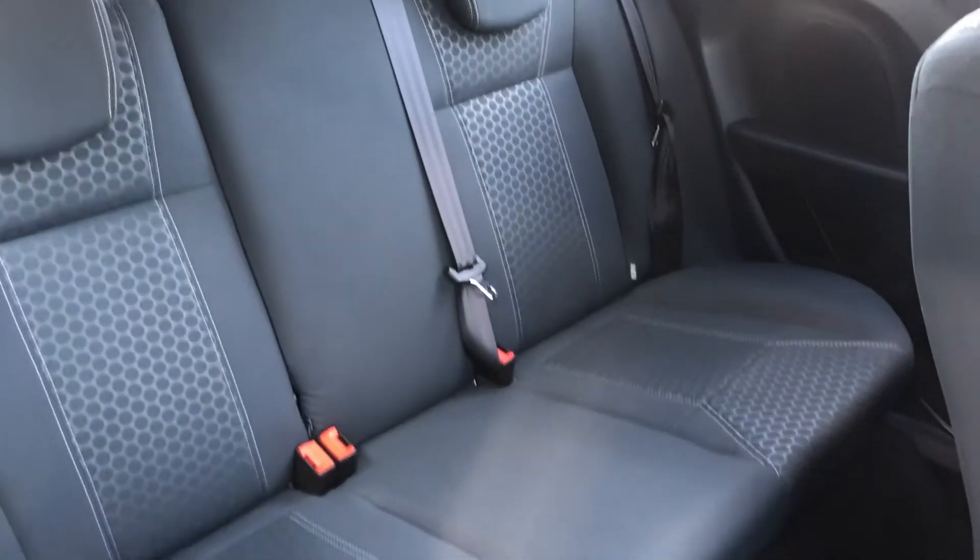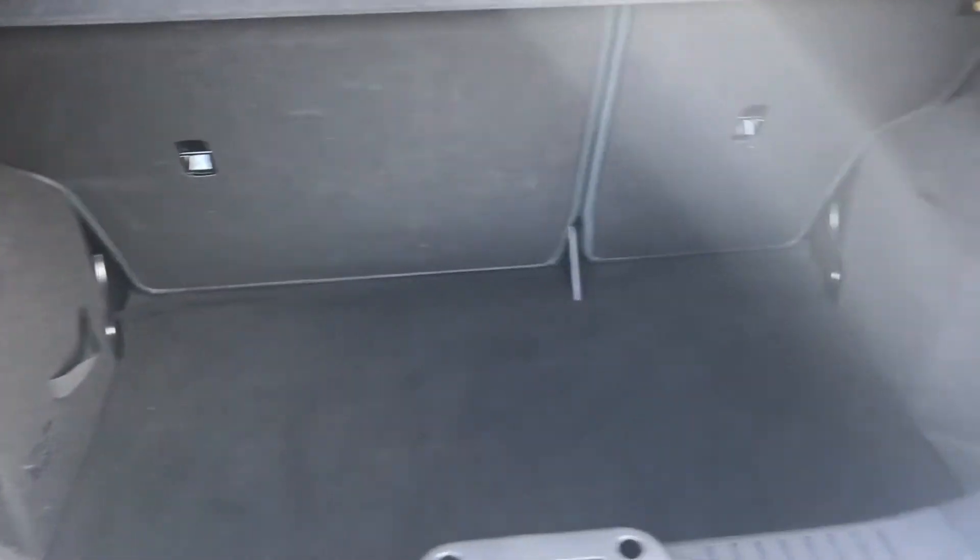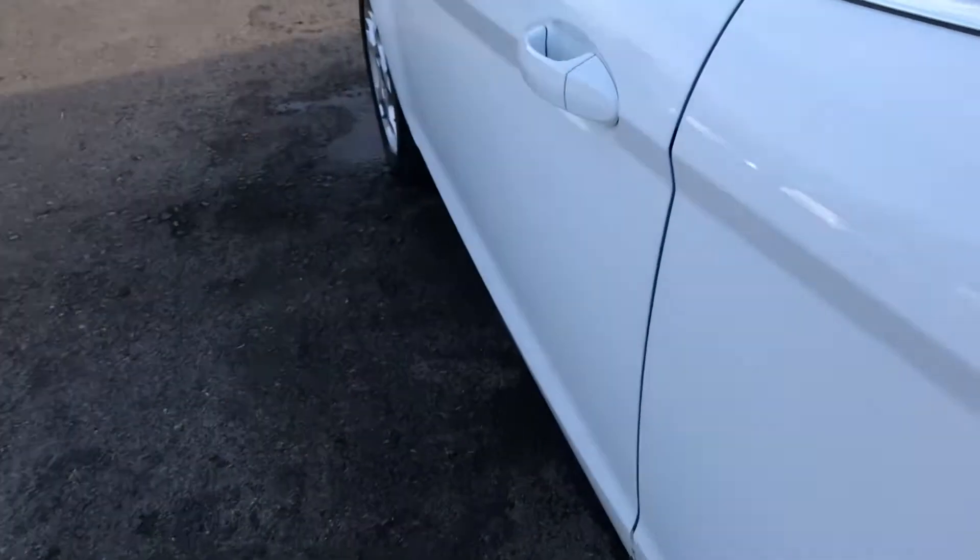Rear of the car again, all looking superb. The boot area is lovely and clean with plenty of space in there. The parcel shelf is in good condition.